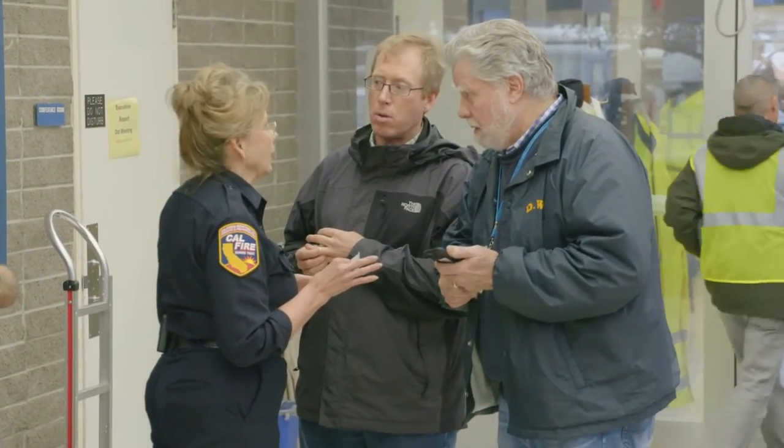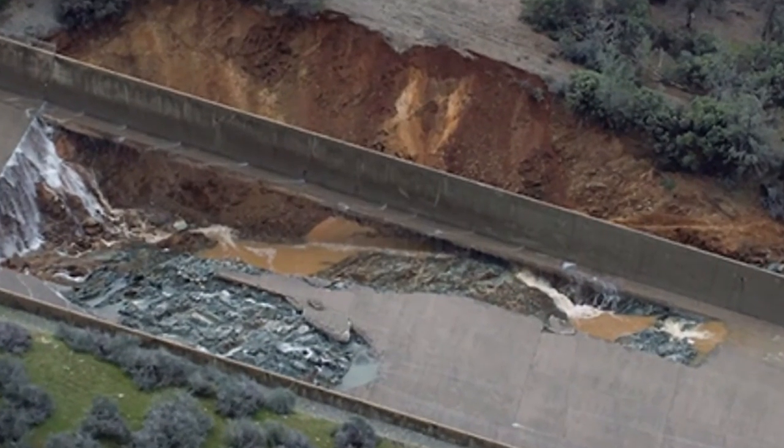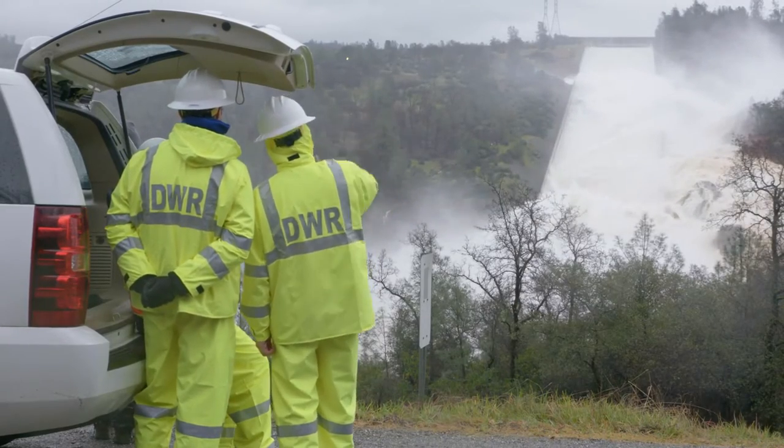Eric C., spokesperson for DWR, says a hole in the spillway estimated to be at least 200 feet long and 30 feet deep is not a cause for alarm. "It's like getting a dent in your car — that doesn't mean the car doesn't run, it may not look very nice." But it is an issue they're working on with urgency.